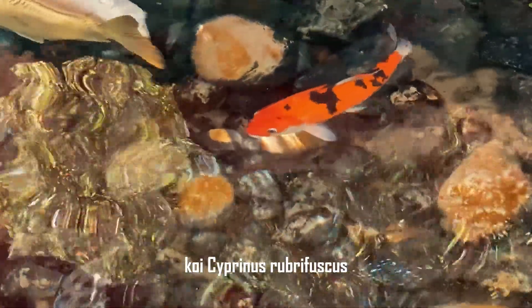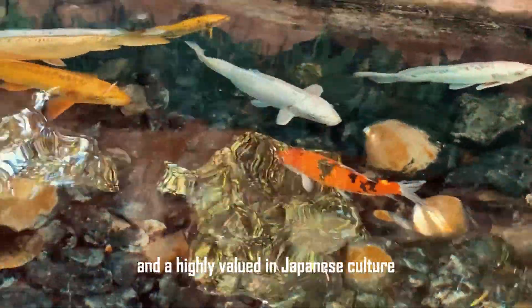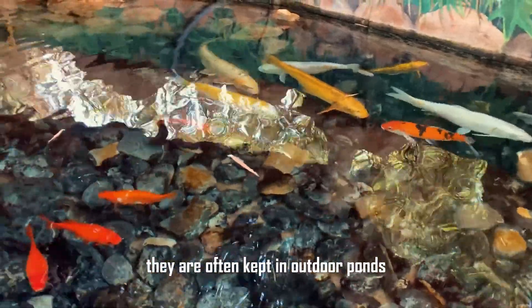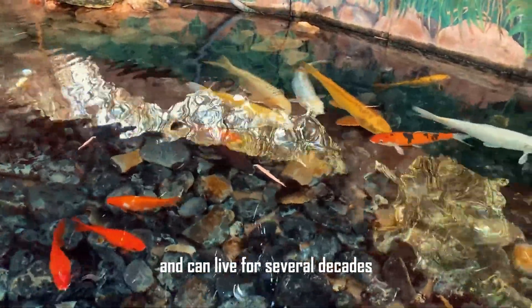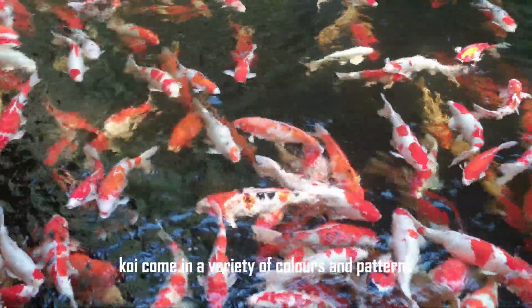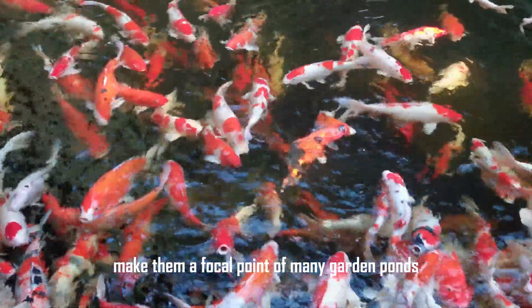Koi (Cyprinus rubrofuscus) are ornamental varieties of the common carp and are highly valued in Japanese culture. They are often kept in outdoor ponds and can live for several decades. Koi come in a variety of colors and patterns, and their large size and longevity make them a focal point of many garden ponds.